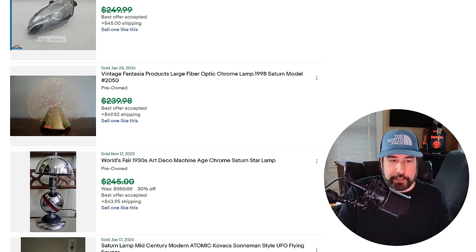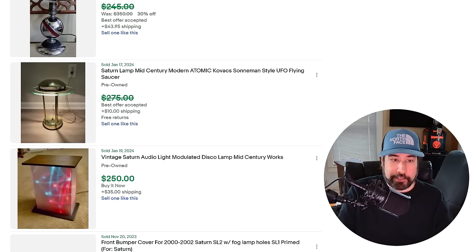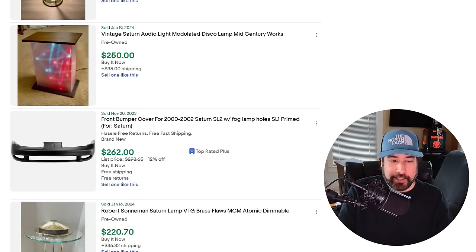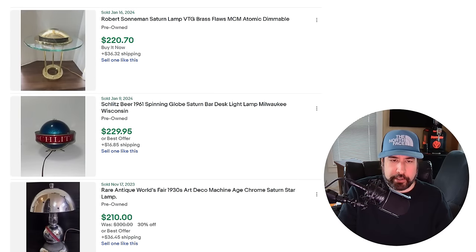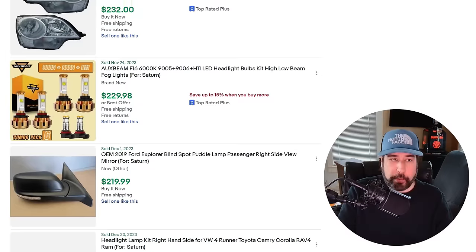There's a fiber optic Fantasia lamp — really cool looking. Space age, chrome, all that kind of stuff from the thirties and forties. There's a UFO saucer lamp, very cool as well. I just love this kind of stuff. There are quite a few different models of these Saturn lamps and of course the price is great if they're in good condition and working. There's even an iridescent Lundberg one I've never seen before. Just a cool item, and look out for them.